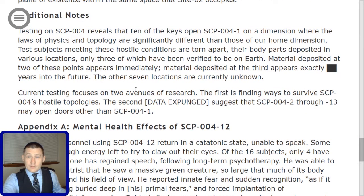Additional notes: Testing on SCP-004 reveals that 10 of the keys open SCP-004-1 onto a dimension where the laws of physics and topology are significantly different than those of our home dimension. Test subjects meeting these hostile conditions are torn apart, their body parts deposited in various locations, only three of which have been verified to be on Earth. Material deposited at two of these points appears immediately; material deposited at the third appears exactly [redacted] years in the future. The other seven locations are currently unknown.